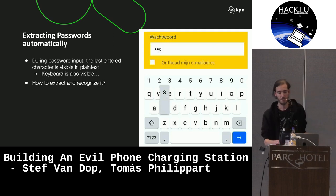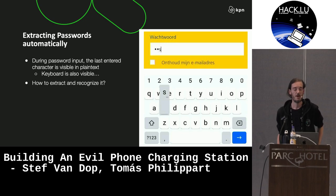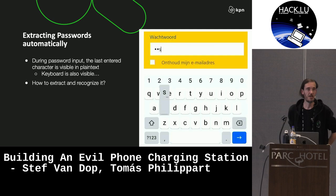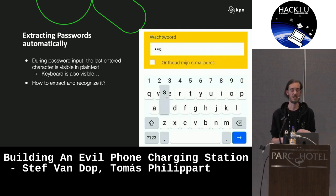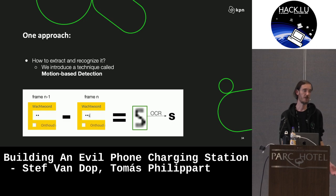To prove the point and also give the student something to work on in terms of automating the process, one thing we wanted to look at is extracting a password as the user is typing it on a website or inside a mobile app. One approach we looked into is something we call motion-based detection, where you take the frames from a video and look for the difference between the previous frame and the current frame. When you're typing a password on a phone, they helpfully show the last letter you typed so you can notice if you made a typo. You can use that to extract the password letter by letter from the video while the user is typing it.